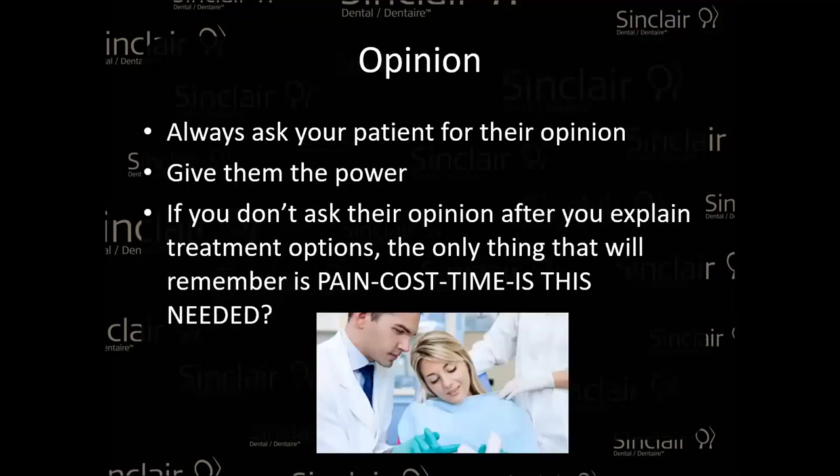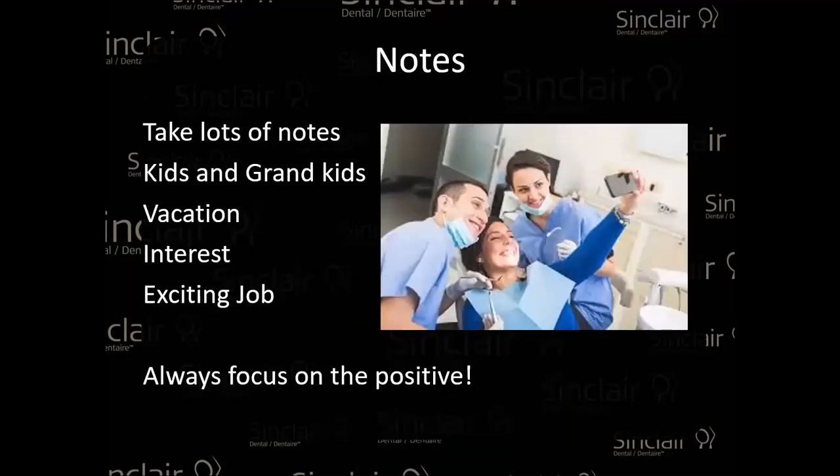Always ask your patient for their opinion. It could be negative or positive — if it's negative and you know about it, you have a chance to address it. But if you don't know, there's no way they'll come back. Really give them the power. If you don't ask their opinion after explaining the treatment, the only thing they'll remember is the pain, the cost, and whether it was really needed. In their head they're thinking: is this going to hurt? How much will it cost? So keep that two-way communication open.